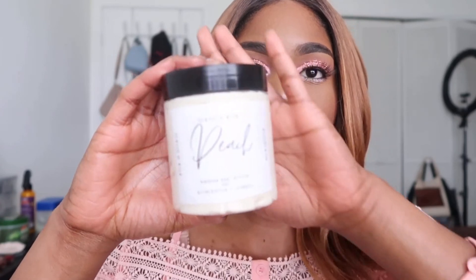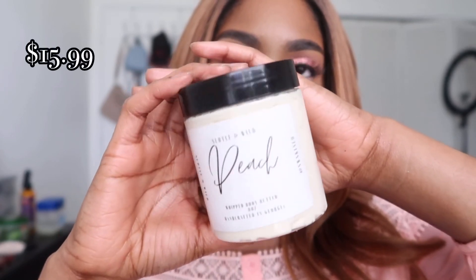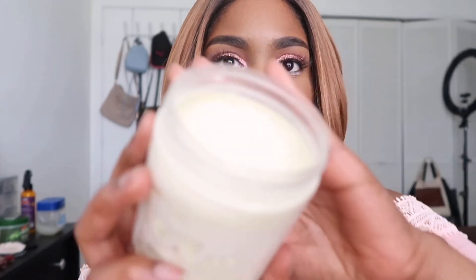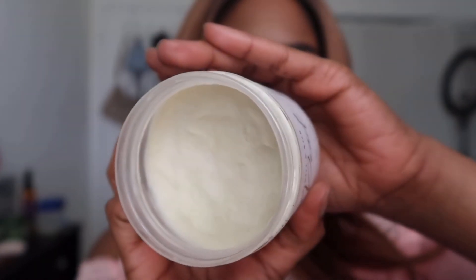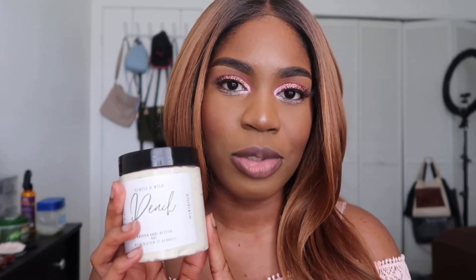The last brand I have to share is called Subtle and Wild — I found them on Etsy. I got one of her body butters, which is peach scented and comes in an 8 ounce jar for $15.99. This formula is very, very thick. It smells really good — I don't really smell the peach so much, more like a floral scent, but it's very moisturizing. I still feel like the Pretty Girl Beauty body milk lasts longer on my skin, but I like to use this one at night because it's so thick.